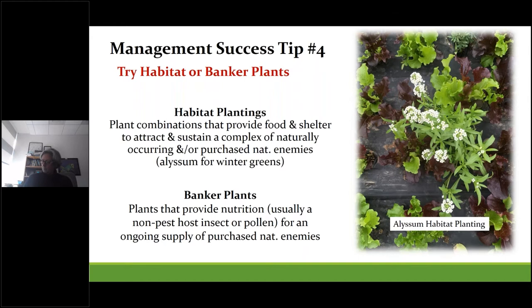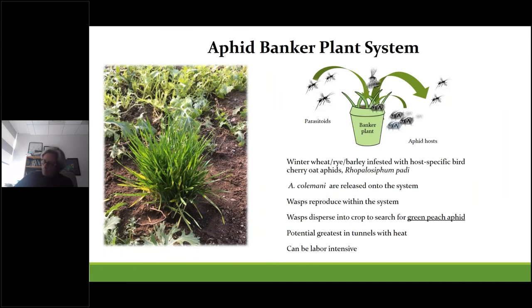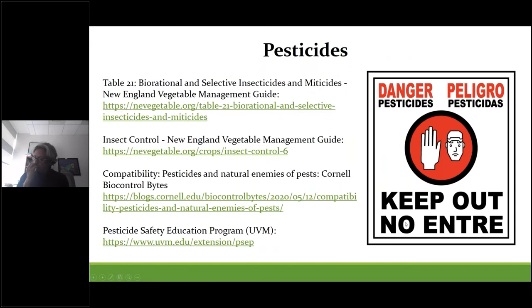As more growers begin to heat tunnels, the aphid banker plant system has great potential for successful use in high tunnel greens or early heated production houses. This system uses winter wheat or barley infested with a host-specific aphid called bird cherry oat aphid. You release Aphidius colemani onto it, the wasps reproduce, and then they disperse and search for green peach aphid. It can be a little labor intensive upfront, but several high tunnel growers are very happy with how it works and it can cut down the costs associated with shipping natural enemies.